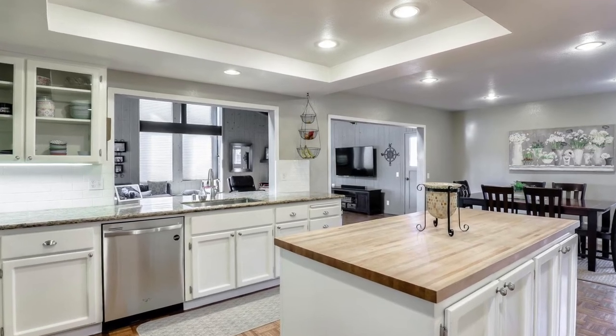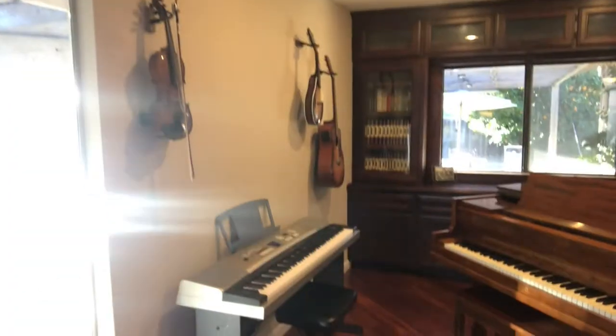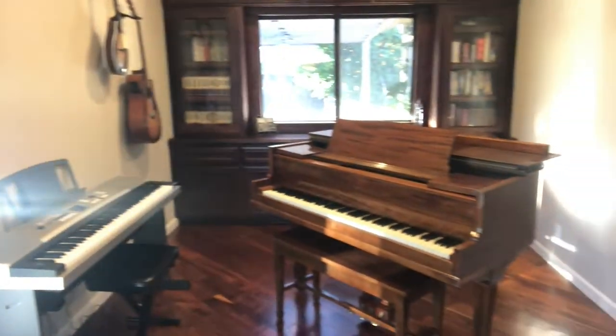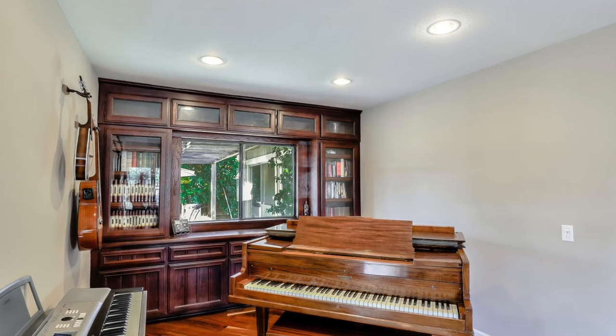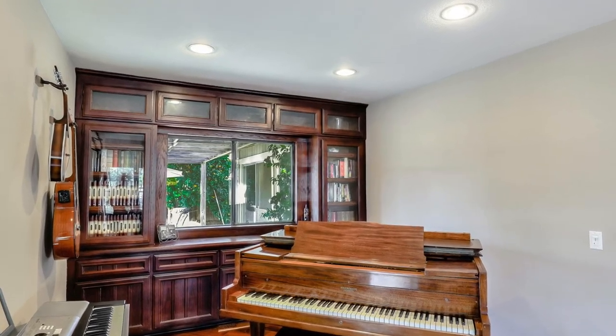The formal dining room currently hosts a baby grand piano and a keyboard — one of my boys is very much into music. But it could very easily be converted back to your formal dining room.